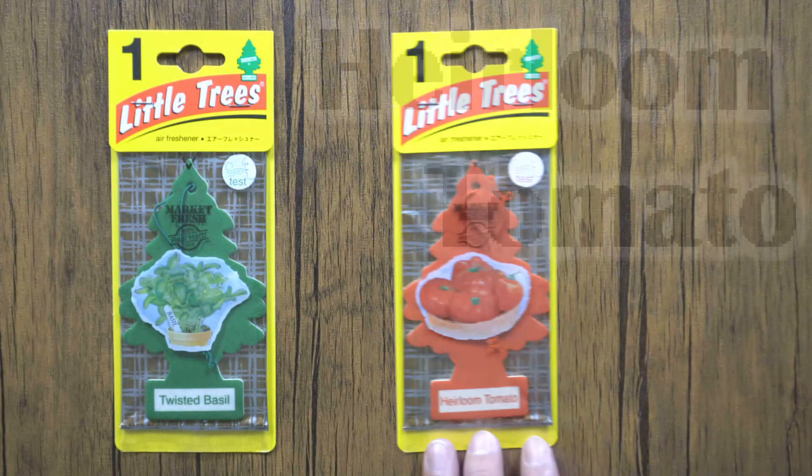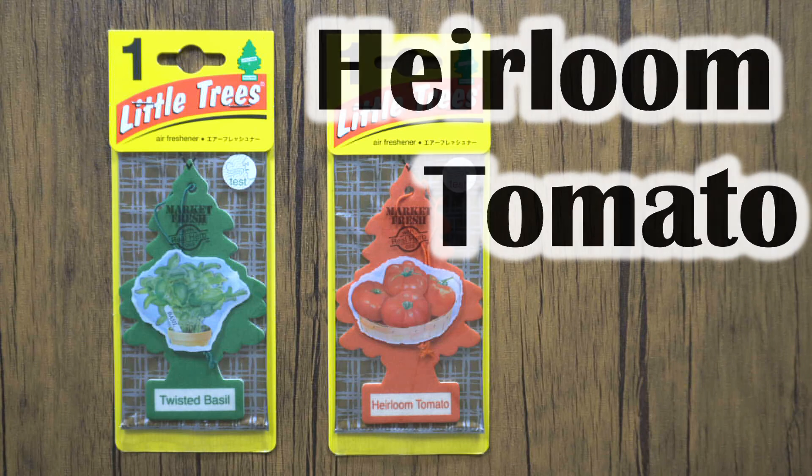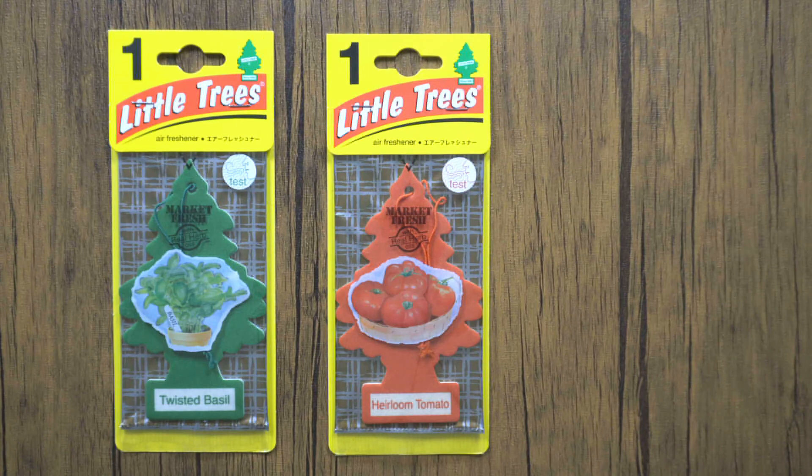Next time I'll introduce you to Heirloom Tomato, also released in 2017. Please look forward to it. Let's see you again next weekend.